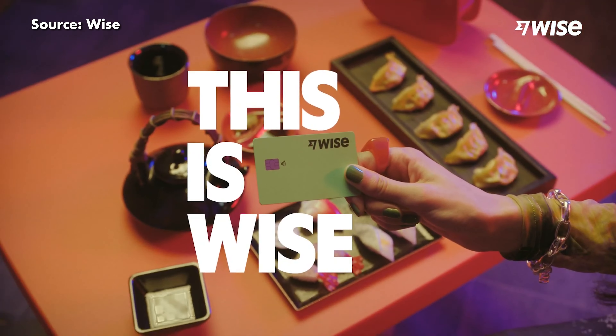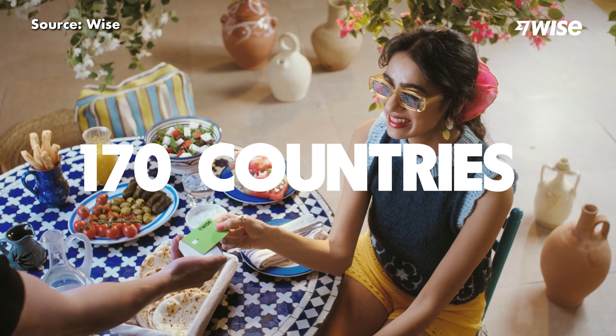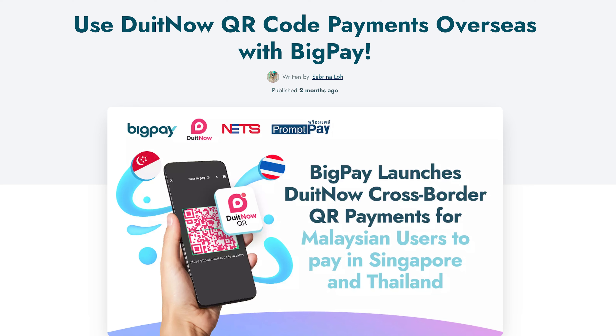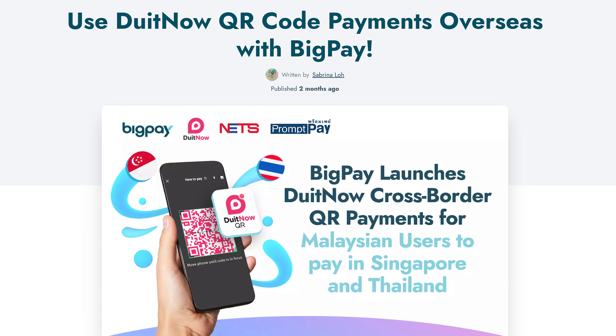Can you compare BigPay and WISE? Well, we actually did in our best prepaid cards for overseas travel video. The biggest difference is that BigPay keeps your balance in Malaysian Ringgit, while WISE is a multi-currency wallet that lets you convert and store different currencies in a single account. This means you can lock in foreign currencies when the price is low, which can help provide greater savings when the rates are high.